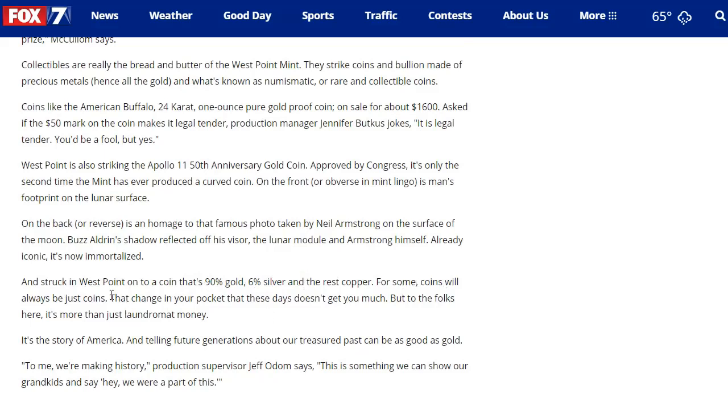For some, coins will always be just coins. The change in your pocket these days doesn't get you much, but to the folks here it's just more than laundromat money — it's the story of America, and telling future generations about our treasured past can be as good as gold. I do agree with that, and I think that's one reason why we enjoy collecting coins.